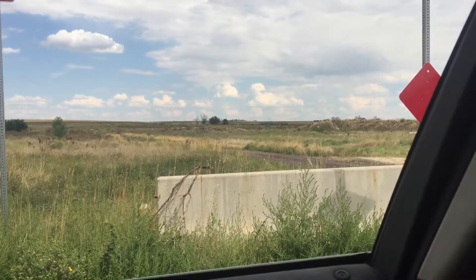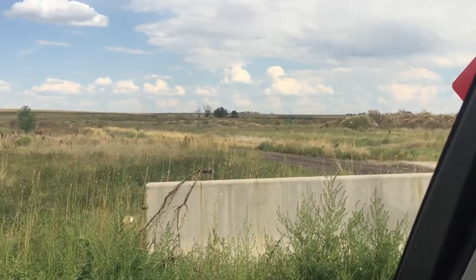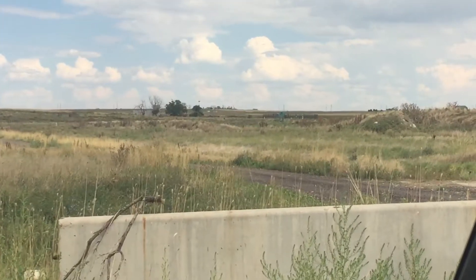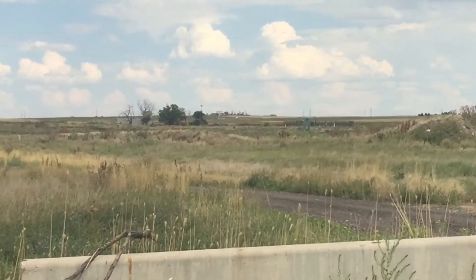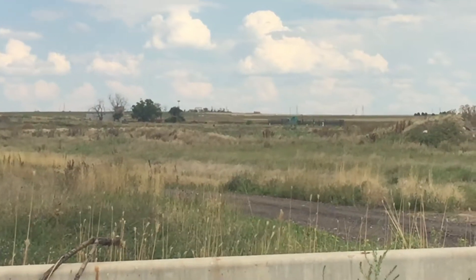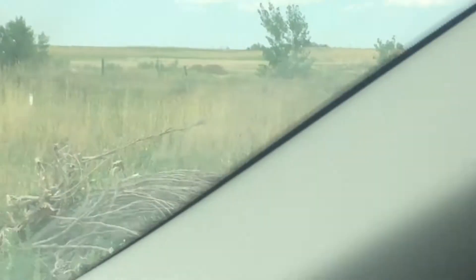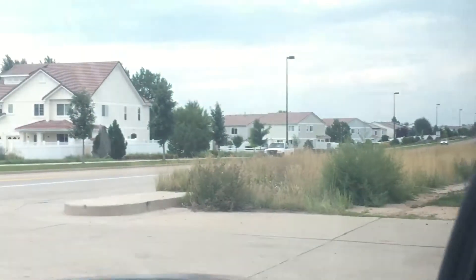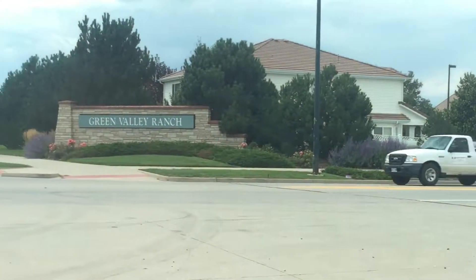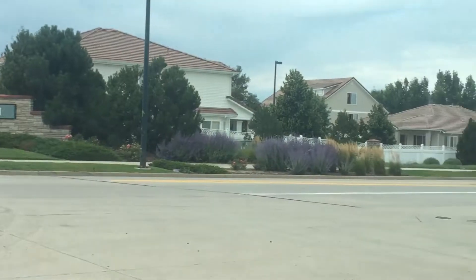We're out here on Green Valley Ranch Boulevard at Piccadilly, and there's a fracking test well site out there. This is one of the areas we talk about when we say people are fracking in Green Valley Ranch. And if you look, there is the residential neighborhood of Green Valley Ranch right there on the other side of Piccadilly.